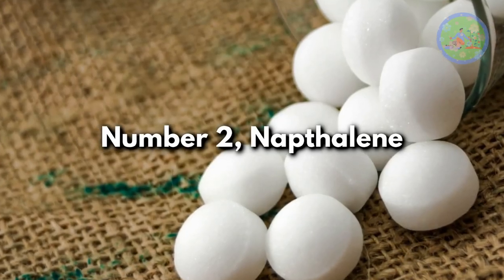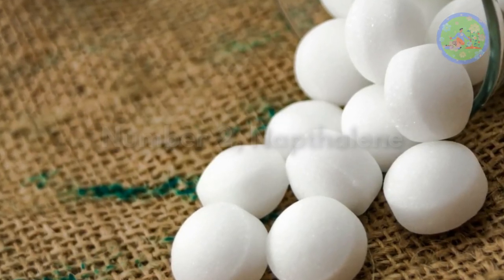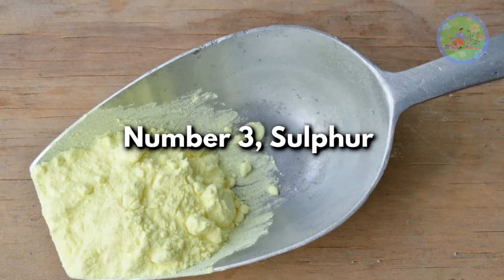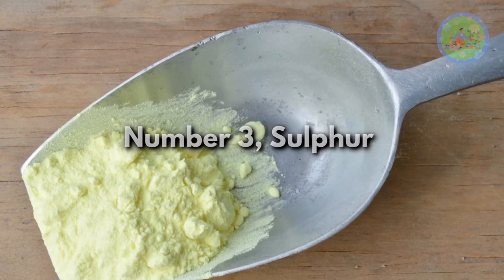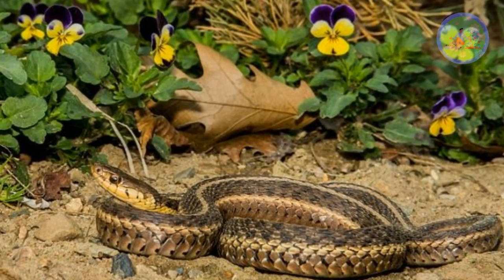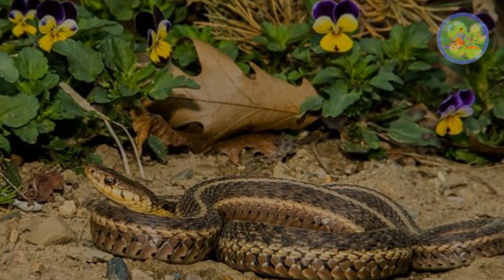Number 2: Naphthalene. Keep naphthalene balls in every possible corner in your garden. Number 3: Sulfur. Sulfur offers two-fold irritation to snakes — it puts off an odor that snakes dislike, and it also irritates their skin.